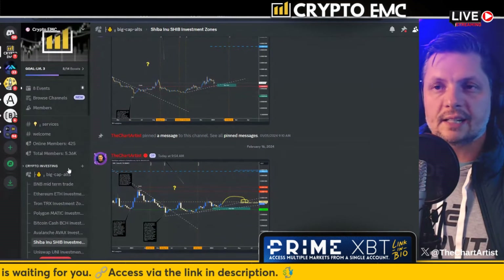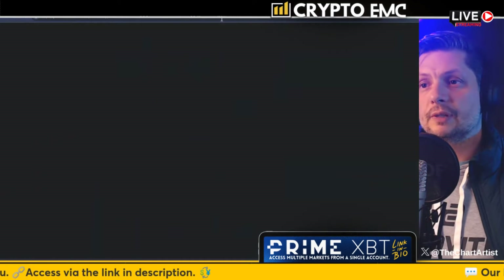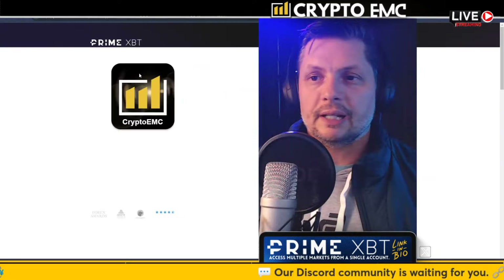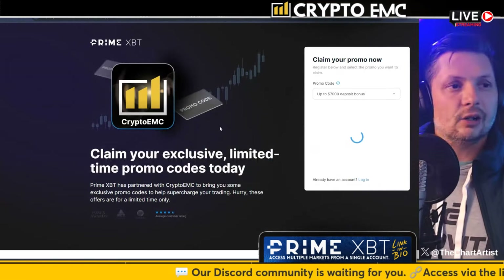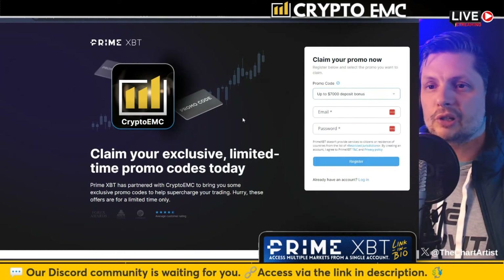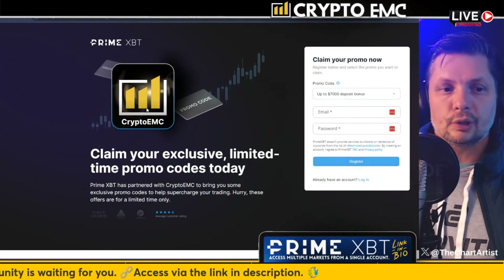If you click on the link, the page needs to look a specific way — I get a lot of people who click on the wrong page. You need to go to the page where the deposit bonus and our logo are shown, and then you should be good.